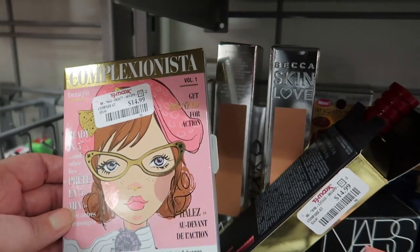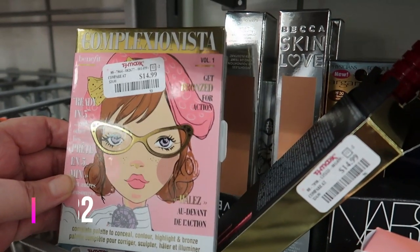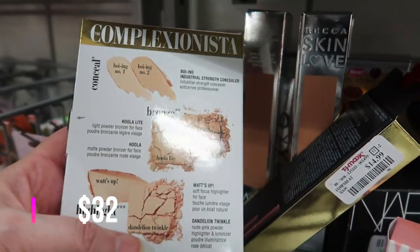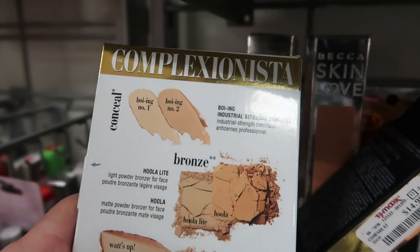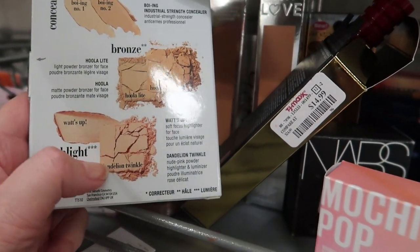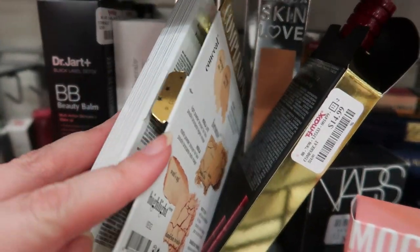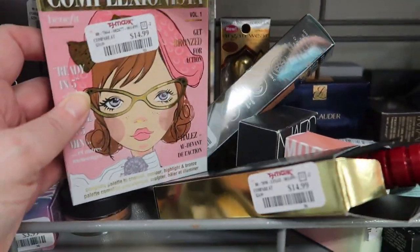Here's a new find for me: the Benefit Complexionista Palette — 'Gets Bronzed for Action' — you can conceal, contour, highlight, and bronze — for $14.99. On the back it shows you get the Boing concealer in shades one and two, Bronzer Hula Light and Hula, and highlighters Watt's Up powder and Dandelion Twinkle. I know other people have found this but I never have until now.